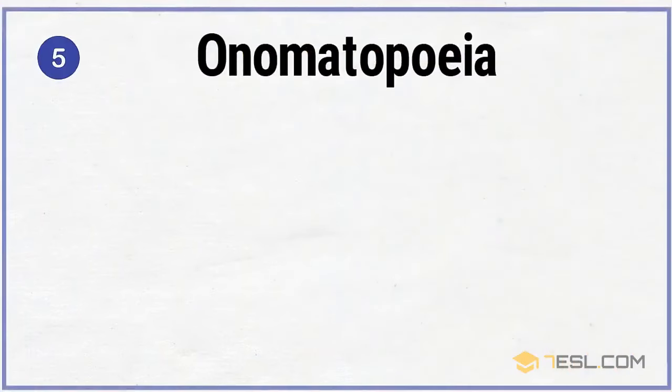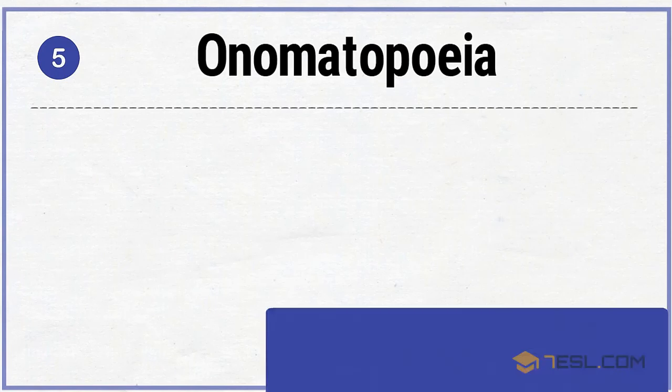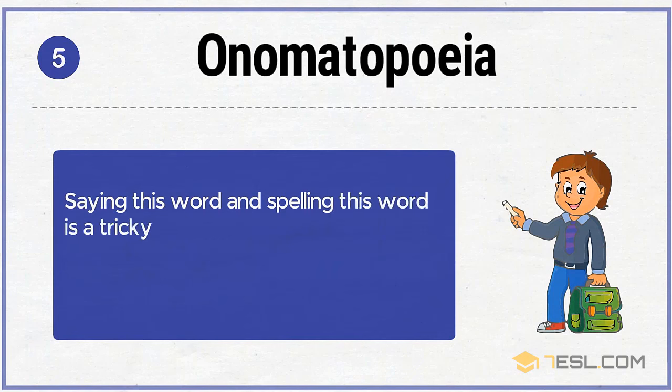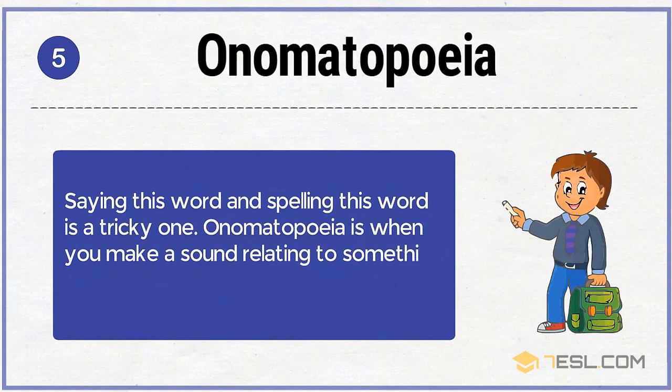5. Onomatopoeia. Saying this word and spelling this word is a tricky one. Onomatopoeia is when you make a sound relating to something, like buzz, hiss, or splash.